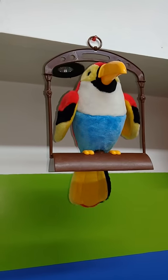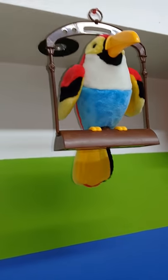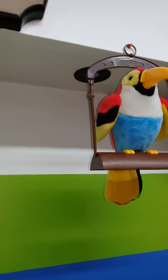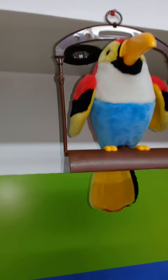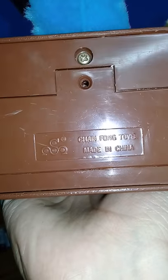So these things are still being made. I would definitely like to get my hands on one of those, just to see if it's old stock or if it's a new one and the components inside are lower quality. Because this one is actually really well made — it's really good plastic, and even the base feels solid. And of course, here's the brand: Chainfong Toys.